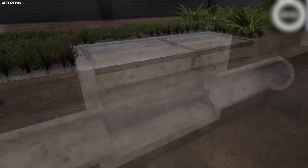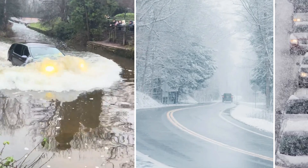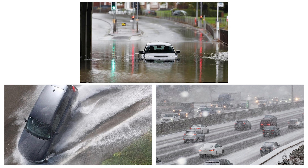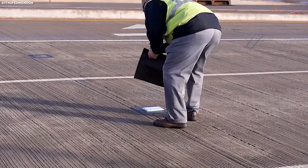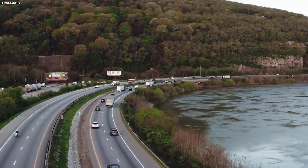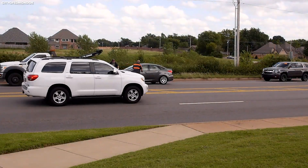Drainage and surface treatments play a surprisingly critical role too. Water, ice, and snow are enemy number one at high speeds. Autobahns are constructed with precise gradients and high-quality drainage systems that prevent puddles, hydroplaning, and ice accumulation. In addition, asphalt surfaces are often textured to improve tire grip and reduce skidding, even when it rains heavily. This allows drivers to maintain higher speeds with confidence, knowing that the road itself is actively helping prevent accidents.